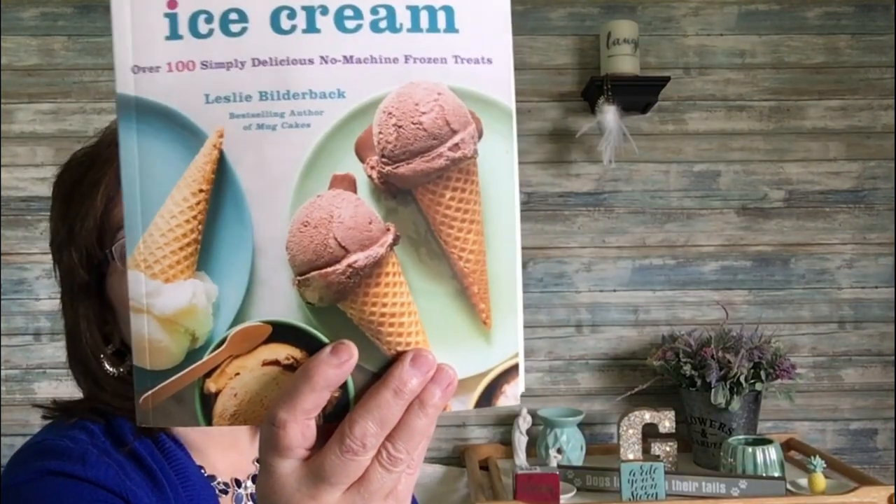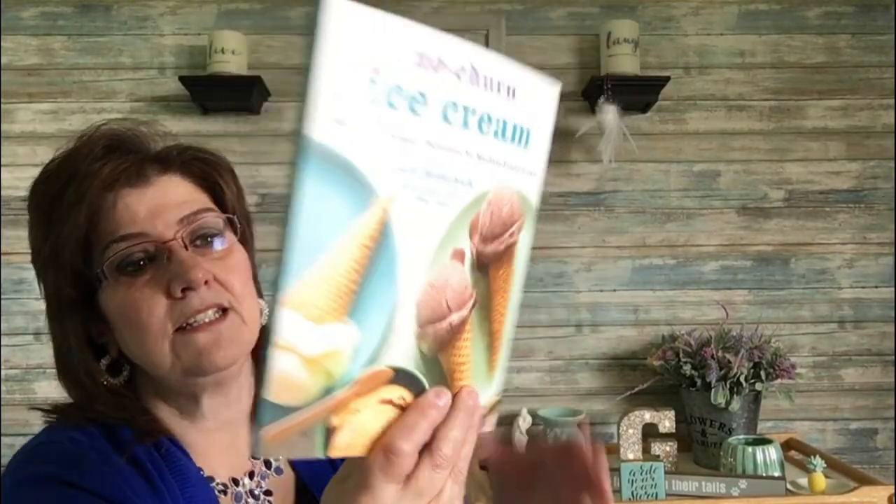I also got 'No-Churn Ice Cream: Over 100 Simply Delicious No-Machine Frozen Treats,' which retails in the US for $22.99 and Canada for $26.99. It has recipes like strawberry rhubarb, summer berry, pineapple pepper, Meyer lemon, and California date ice cream. And a beading book — 'Beading: Techniques, Projects, Patterns and Motifs' — retailing at $16.95 US and $23.95 Canada, full of craft instructions and patterns.